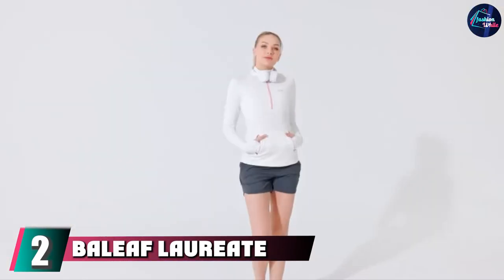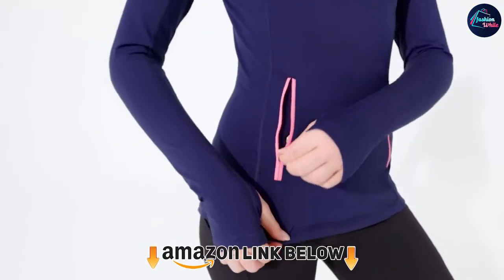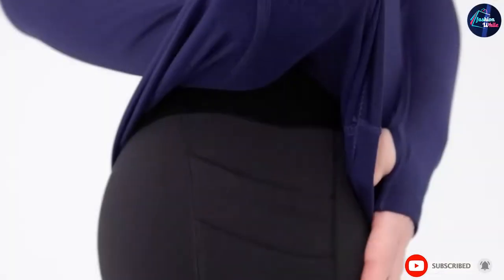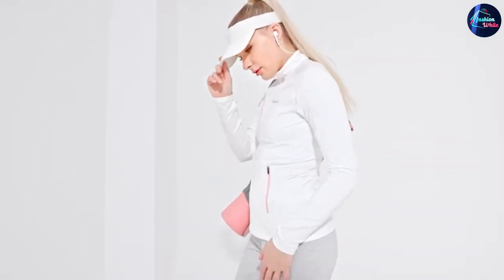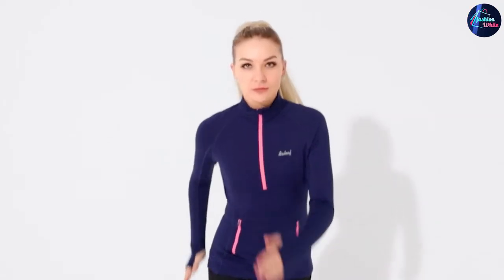Moving on to number two, we have the Baleaf Lorry Thermal Mock Neck Pullover. This Baleaf piece brings the benefits of a jacket to a fitted pullover style. Don't let the brushed fleece interior fool you — it'll keep you warm without trapping heat. The moisture-wicking material helps you stay comfortable as you warm up, and the half-zip style means you can unzip for extra ventilation. This option is extra stretchy because it's made of a polyester and elastane blend, giving you lots of flexibility as you move.